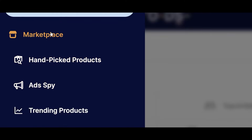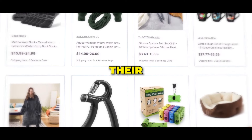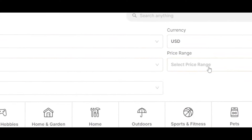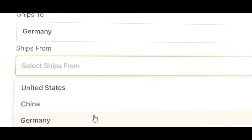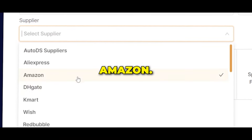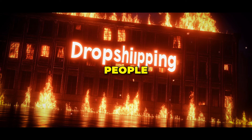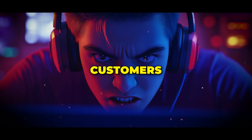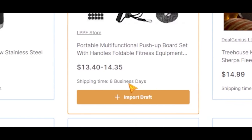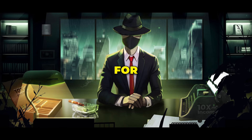We have four main tabs for product research, starting with the marketplace. This is where you'll find all the products AutoDS has listed on their platform. At the top, you can choose the product category, and you've got useful filters like selecting the country you want to ship to and the country you're shipping from. You can choose from various suppliers, including Amazon, so you're not stuck with just AliExpress. One of the main reasons people fail in dropshipping is unsatisfied customers due to long delivery times — but with AutoDS you get some of the fastest delivery times on the market, with some products delivered in as little as one business day.